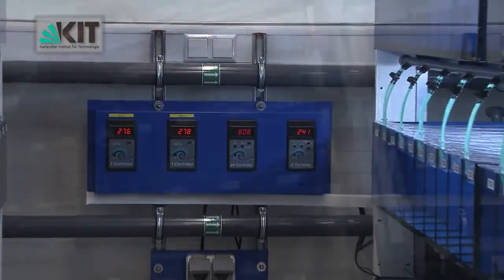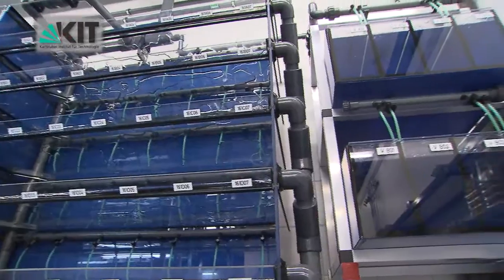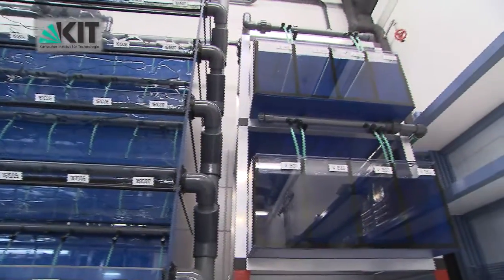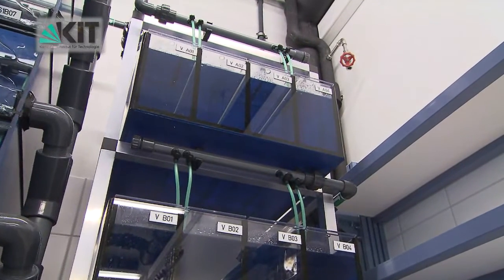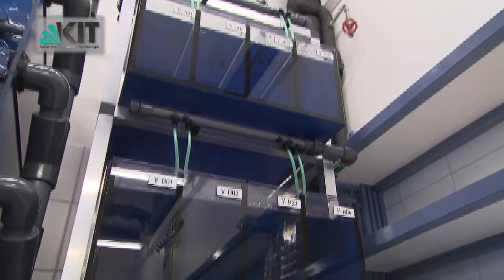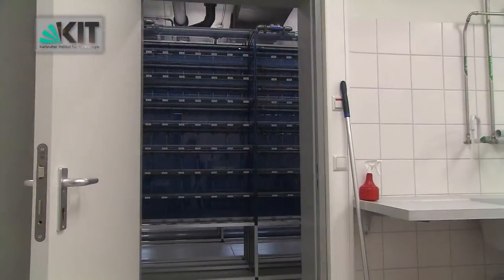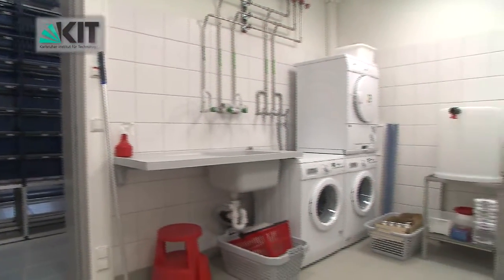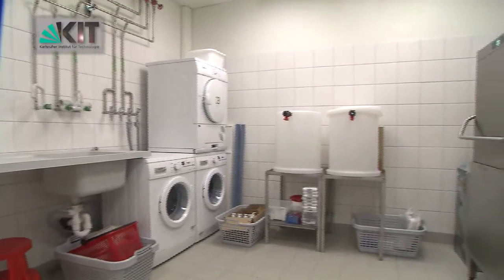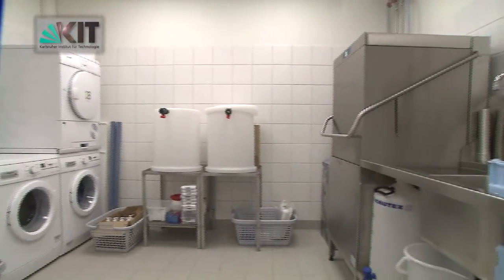For health monitoring, each system contains two separate tank units with sentinel fish that are regularly examined by a veterinarian. Live food cultures, an internal bathroom, a dishwasher, an autoclave and a washing machine for laboratory clothing make the core facilities self-sustaining.